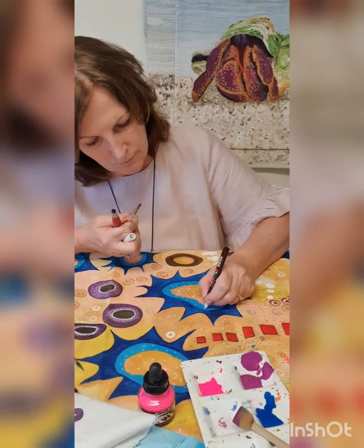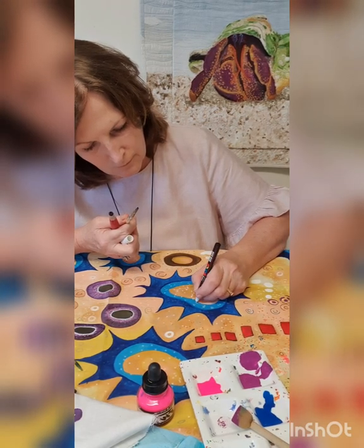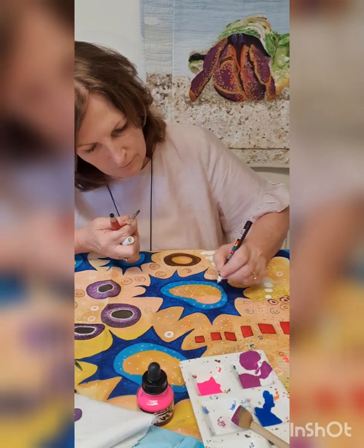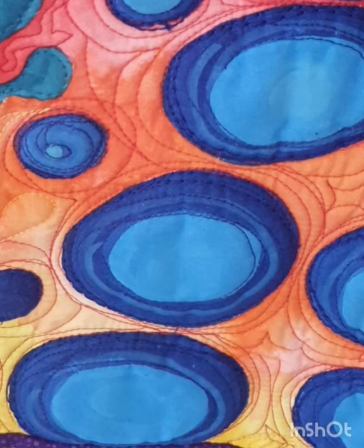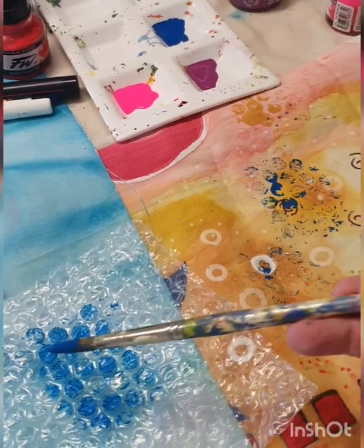Textile artists have an advantage over other artists in that we can apply an additional layer of contour, depth and drawing when stitch is added. This gives the work a uniquely tactile quality, and we can add or remove an inner layer to create physical height in our art pieces.